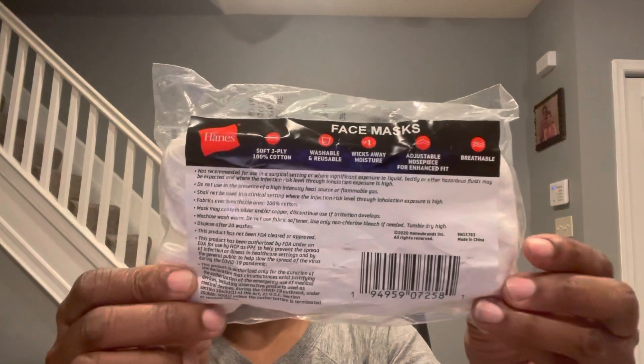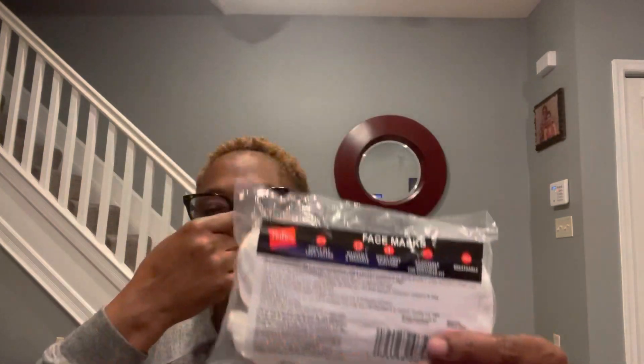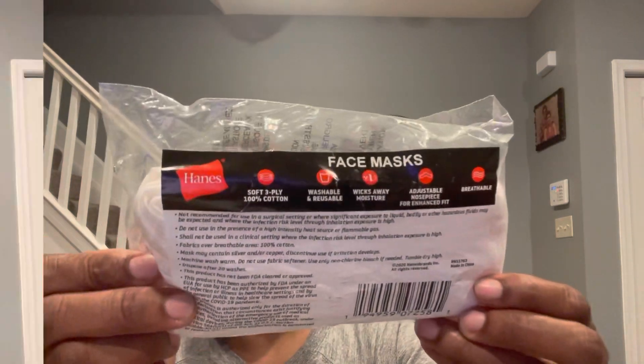These are Hanes Face Masks. They say soft, three-ply, 100% cotton, washable and reusable, wicks away moisture, adjustable nose piece for enhanced fit, and also breathable. They're white, made out of cotton. I can feel that piece around your nose that you can adjust — it has the wire in it. Hanes Face Mask.